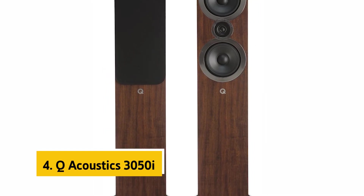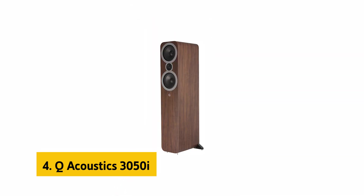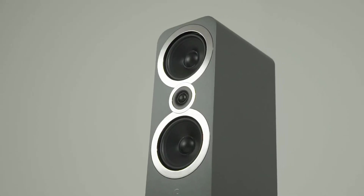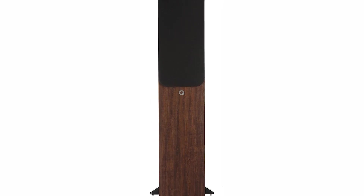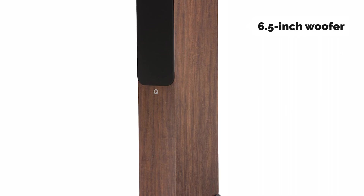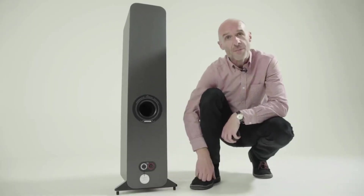Up next in fourth place is the Q Acoustics 3050i. These floor standing speakers are exceptional for their price range and look as good as they perform. The smooth curved lines of the walnut finished cabinets are complemented by the matte black grilles, which are magnetically attached and won't fall off. The speakers have a sturdy, heavy plastic base with rubber feet that keeps them in place on the carpet. The high gloss alabaster finish of the 1-inch tweeters and 6.5-inch woofers is classy and elegant, but the black paint sometimes shows fingerprints.